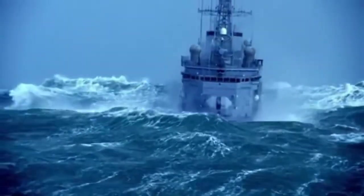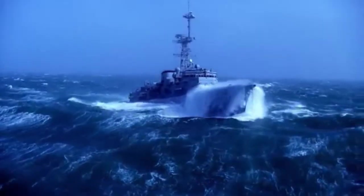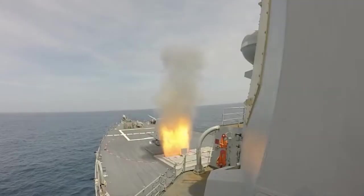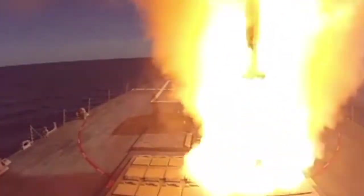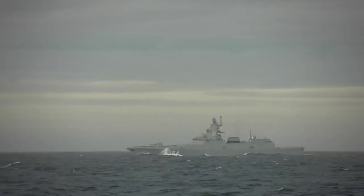There are several classifications of warships, such as corvettes, frigates, destroyers and cruisers. These classifications are generally related to the size of the vessel, with corvettes being smaller and less armed, with frigates occupying an intermediate position, while destroyers and cruisers are at the top of the list in relation to displacement and armament.